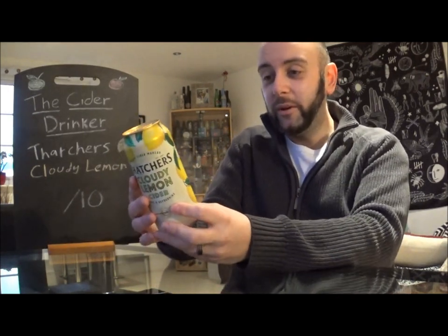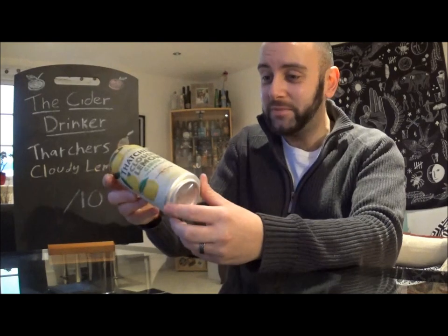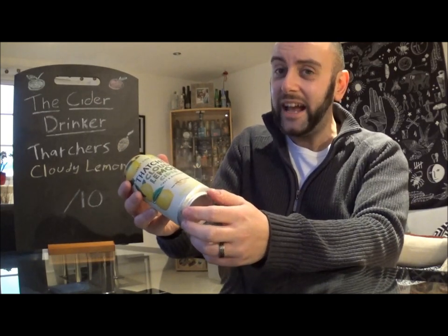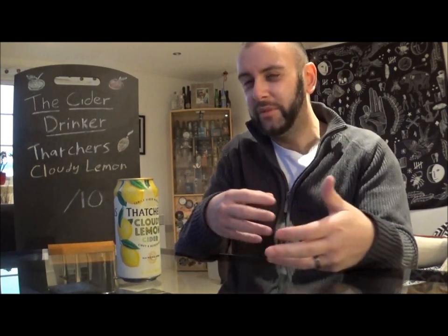So what can I tell you about this? Thatcher's Cloudy Lemon Cider — zingy and refreshing, made with real lemons. That's promising, but when you actually look at the ingredients, they sort of counteract that. It says cider with lemon juice from concentrate and natural flavours. So they've put real lemons in here, and then they've just put lemon juice concentrate in as well, which sort of defeats the objective of actually putting real lemons in it. So a little bit of false advertising there, saying you're putting real lemons in it and then adding something artificial on top of that.